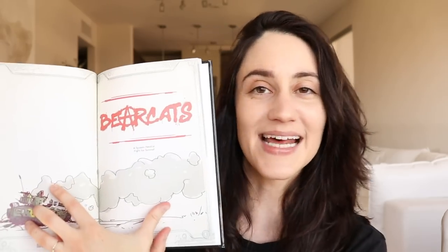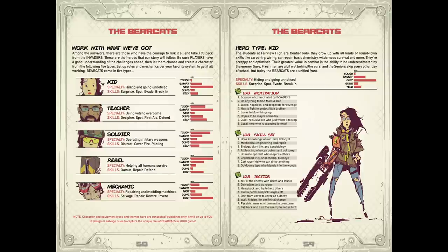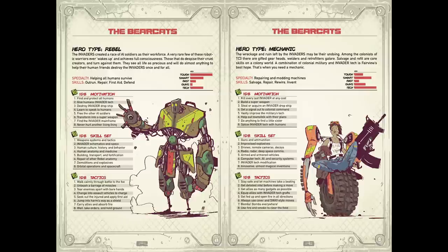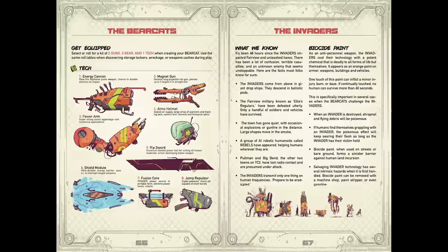Another setting in the anthology is the Bearcats setting by Brandish Gilhelm. It's mostly system-neutral, and it's a fight-for-survival game where you play high school students who were at school when an alien invasion began. A wonderful feature is that there's a huge map that comes with it as a digital file — a very large battle-world-sized area the characters can explore over time as they try to figure out what's happening and maybe find safety. It's called Bearcats because the high school mascot at Fairville High are the Bearcats. It's a story of surviving and overcoming — high schoolers using their wits, just like every classic 80s/90s movie.